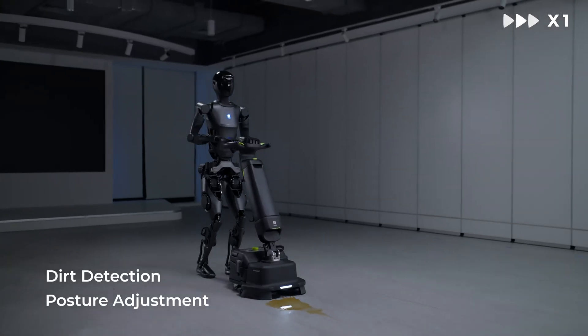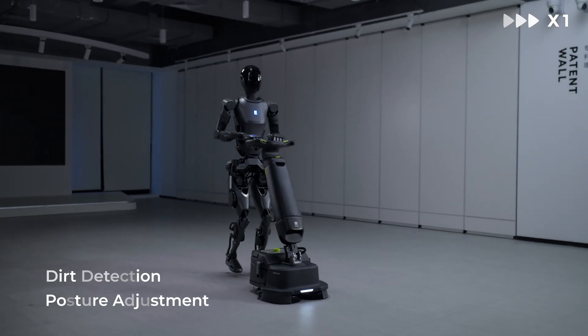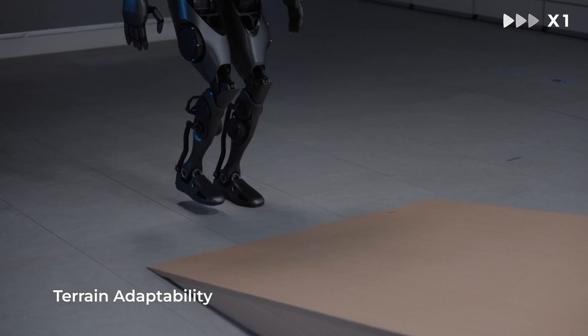The Pudu D9, which aims for commercially viable embodied intelligence, will be available for pre-sale soon. Interested customers can contact Pudu's official email address at global_sales@pudutech.com for more information.